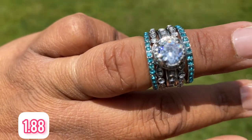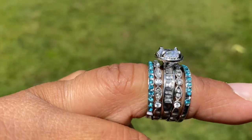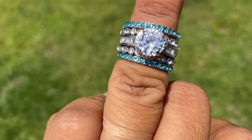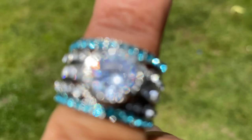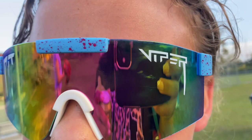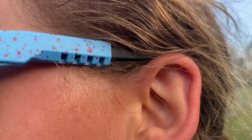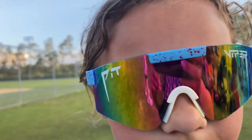I had such high hopes for this ring — it's so beautiful, a stacked ring. Unfortunately I got the wrong size. I'm normally a size eight but tried a seven and it didn't fit. My daughter Addy had been asking for pit vipers for her birthday, so I saw these on the app and had to get them. She likes them — they do a great job keeping the sun out of her face on the ball field, and the best part is they were just under six dollars.